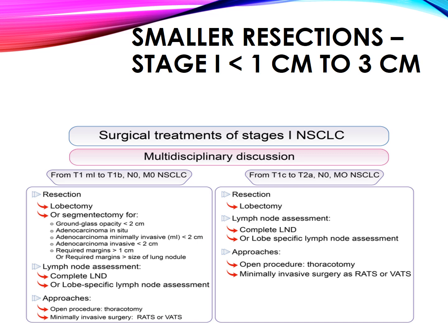Current management of stage 1 NSCLC. A multidisciplinary approach is applied from T1 minimally invasive to T2N0M0 NSCLC. Lobectomy or segmentectomy is indicated for ground glass opacity less than 2 cm, adenocarcinoma in situ, and minimally invasive or invasive adenocarcinoma less than 2 cm, requiring a margin of 1 cm or greater than the size of the lung nodule. Lymph node assessment involves either complete lymph node dissection or lobe-specific lymph node assessment. From T1C to T2A, N0M0 NSCLC, resection is lobectomy with MLND or lobe-specific lymph node assessment, via open or minimally invasive techniques.